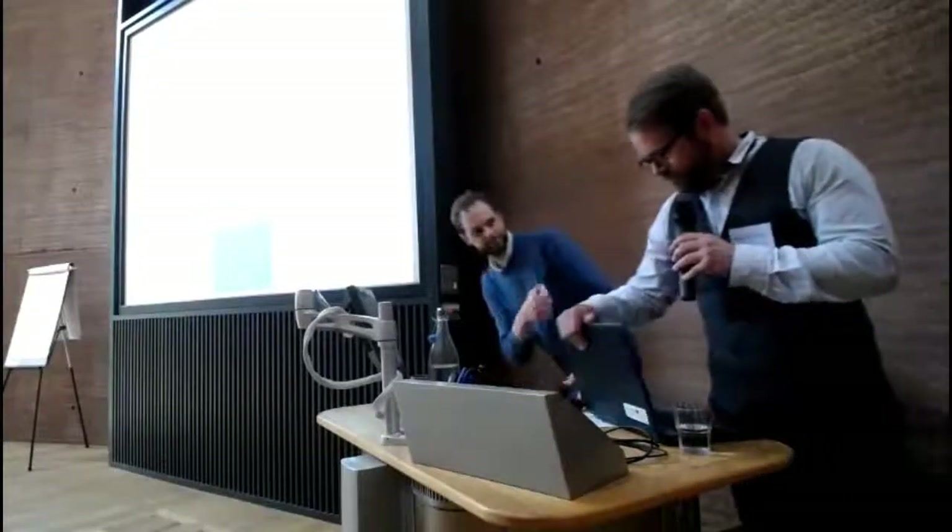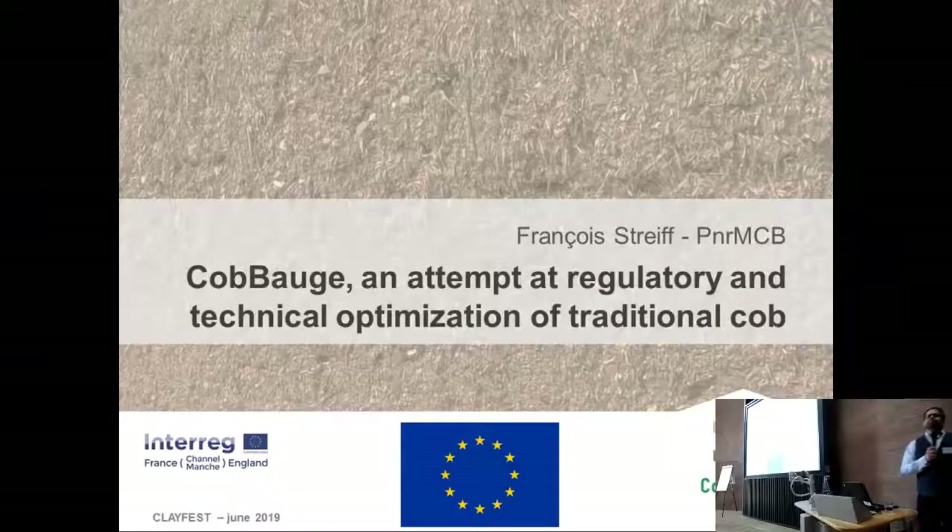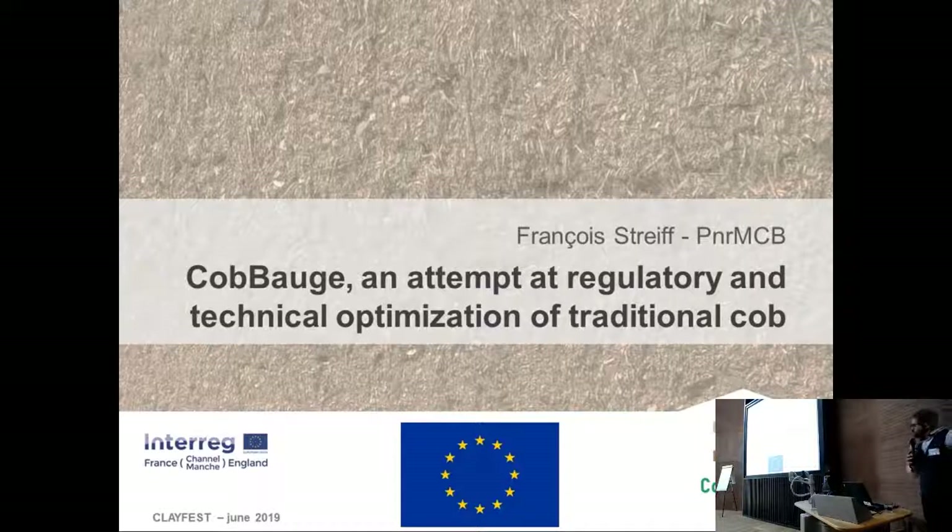I'm Françoise Treff, architect working in a local administration called the Regional Natural Park of the Marshes of Cote-Antin and Bessin, shortly named PNR-MCB in our project. I'm an architect working mostly on building heritage and cob heritage, and now involved in new cob buildings.